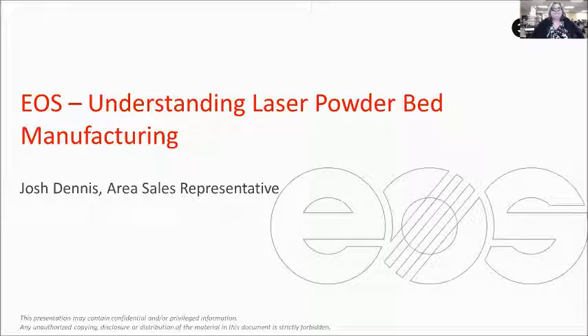Hello everyone. Thank you again for having me today. I'm Josh Dennis from EOS Additive Manufacturing, and I'll be talking about laser powder bed manufacturing. I cover seven states in the southeast, including Tennessee and Alabama, all the way over to Texas and Oklahoma and the states in between. I'm looking forward to presenting about the uses and how laser powder bed manufacturing works, some of the best practice applications, as well as where the industry is going in terms of becoming more productive and automated. I'll try to make it as non-sales approach as possible.